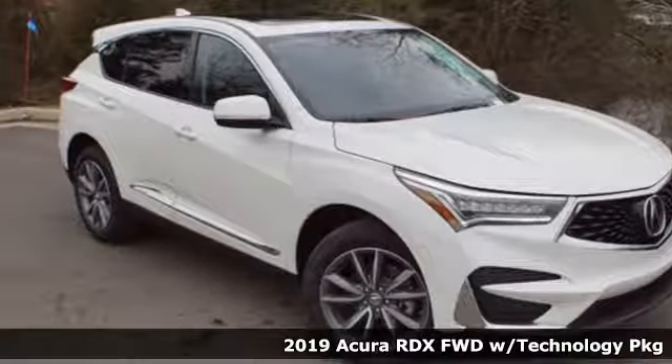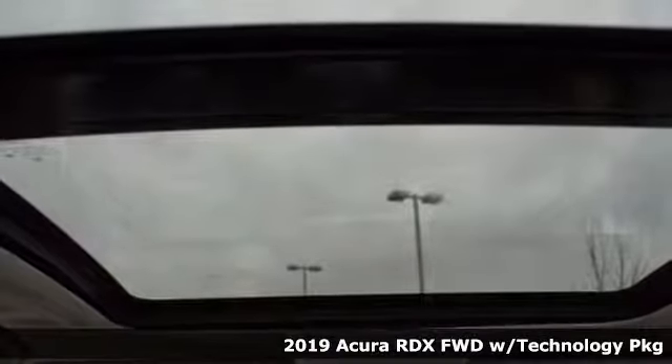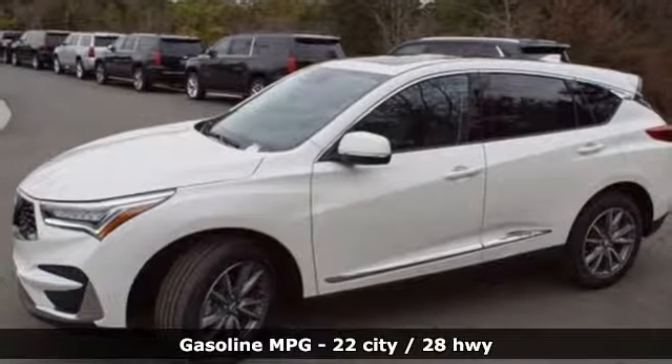Here's a new 2019 Acura RDX. This RDX provides the room and safety you need with the aggressive styling, power and efficiency you crave. A great vehicle is comprised of great features like these.